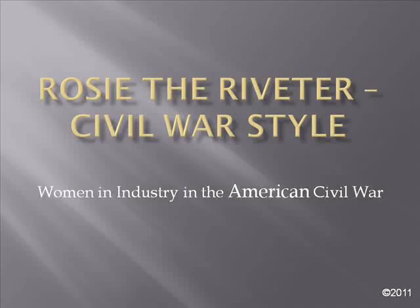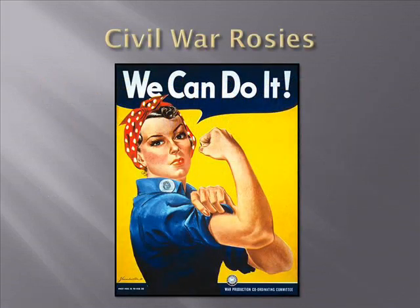Rosie the Riveter, Civil War Style — a presentation by Walter L. Hall about women in industry in the American Civil War.